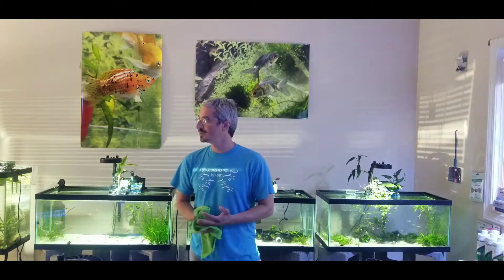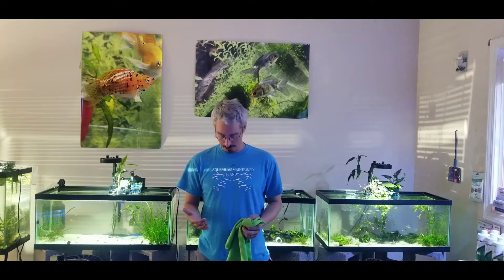Hey, it's Andy from Aquariums Maintained by Andy. Everybody keeps calling and asking what all we have going on up here — so nobody's calling, nobody's asking that. But I thought I'd do a little walk around today and show you all what we have going on up here and all that kind of stuff. I haven't made a video in a while, so hopefully y'all enjoy it.